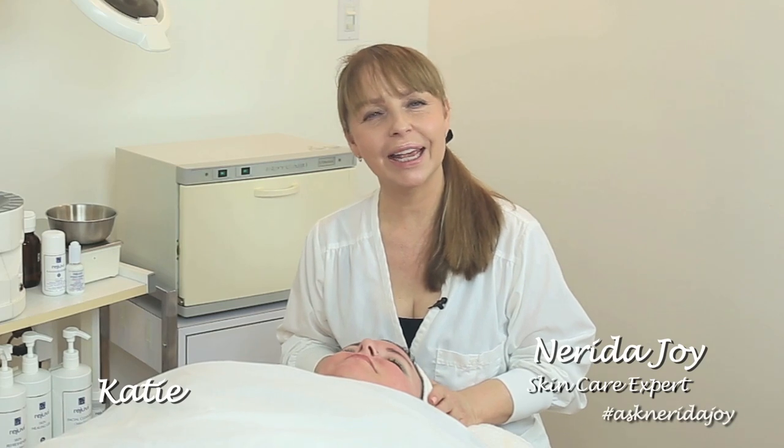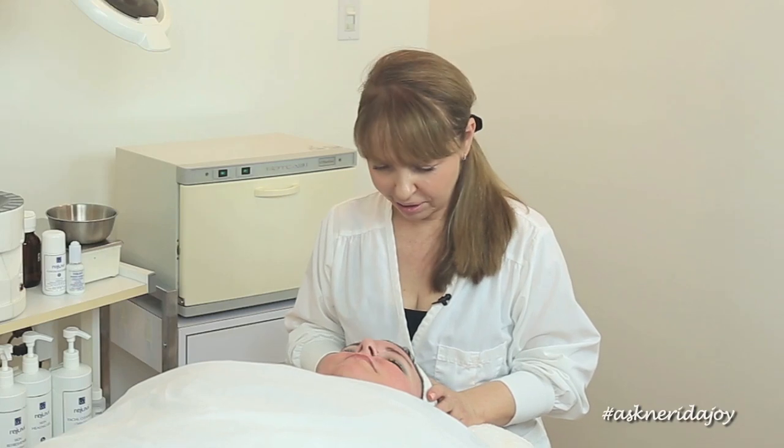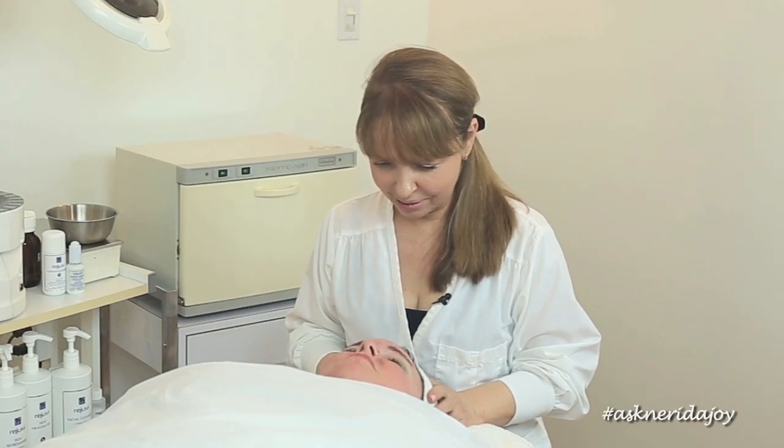Hello and welcome to another Ask Narrator Joy video. I have Katie back here with us today and this is Katie's second treatment. How long ago did we have you here last? Was that one month ago?